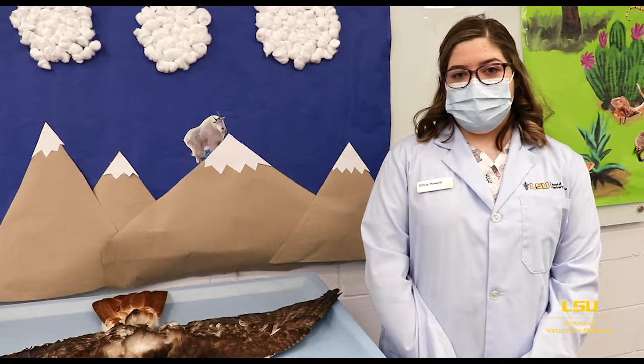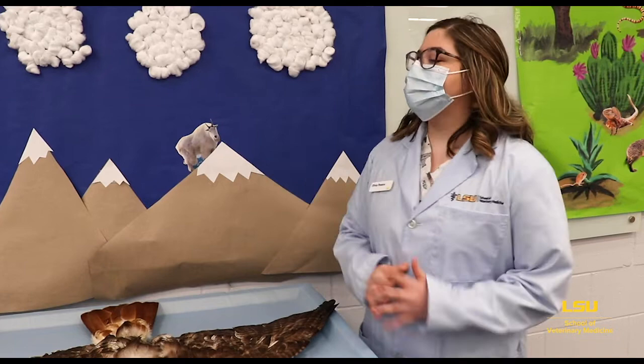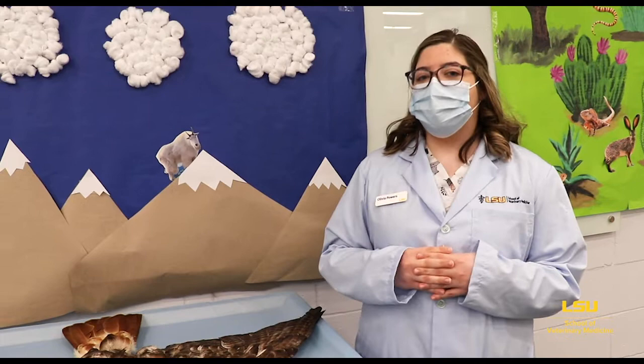The first animal we're going to talk about today is the mountain goat. The skull we have here is actually a skull of a domestic goat like you might see at a petting zoo or on a farm. Actually, the mountain goat is more closely related to an antelope than it is to the domestic goat. They have a thick double woolly coat that allows them to survive in temperatures as low as negative 51 degrees Fahrenheit — that's pretty cold.